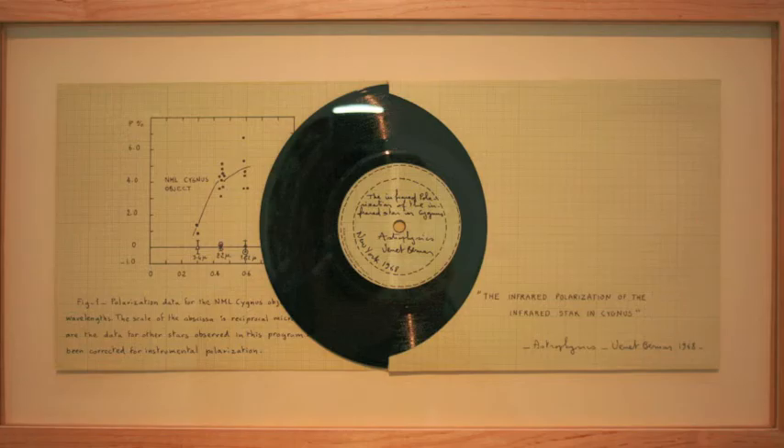This work was supported by the National Aeronautics and Space Administration and the National Science Foundation. Astrophysics, 1968, New York.